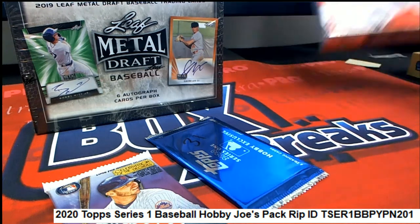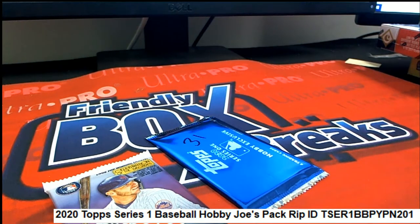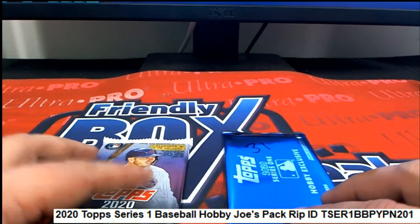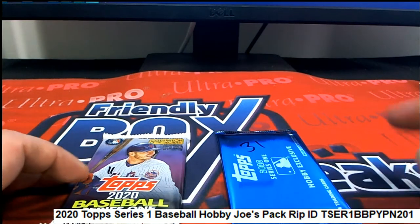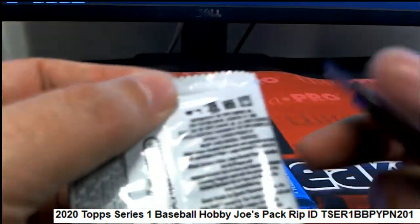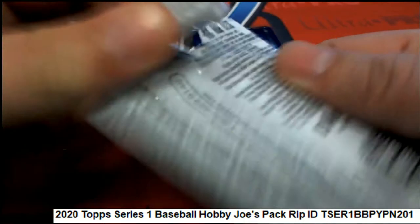This is a neat way we do these packs. You just pick a number. What we do is open up the boxes, number all the boxes, and set it up so when you pick a number we pull the pack that's numbered. Joe picked lucky number 31. Good luck Joe, let's see what we can get in lucky number 31.